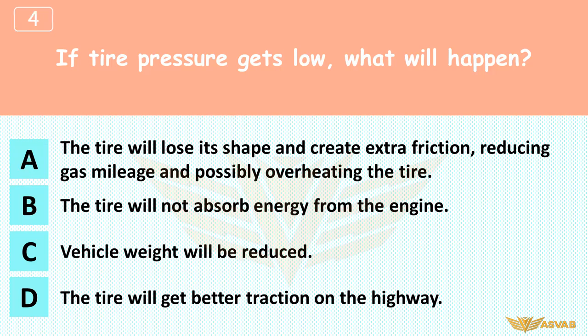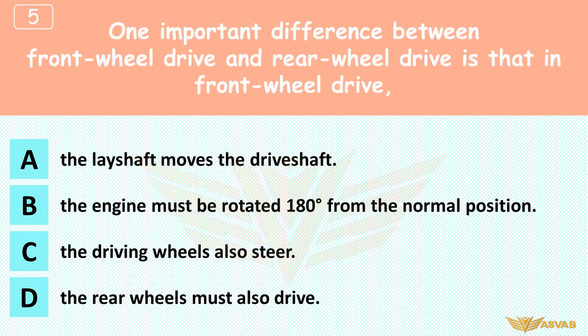If an engine with conventional ignition runs rough, what might you adjust on the breaker points, shown as part B of this diagram? A. The gap, B. The timing, C. Composition, D. Lubrication. Breaker points send quick jolts of electricity to the coil, which acts as a transformer to raise the voltage enough to spark a spark plug. The gap must be adjusted during a tune-up, and should be inspected whenever the engine runs rough.